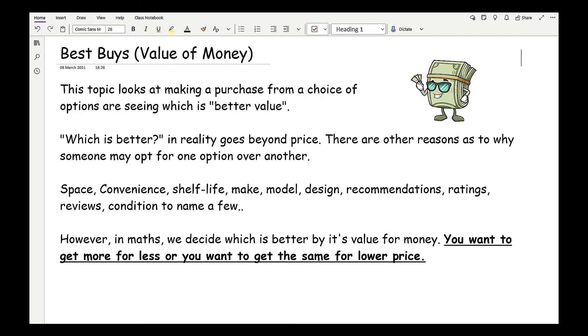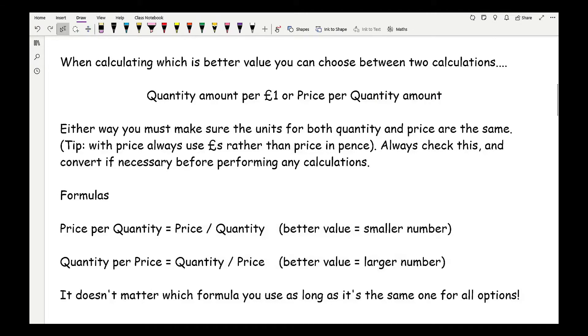However, in maths we decide which is better by its value for money — you want to get more for less, or get the same for a lower price. When calculating which is better value, you can choose between two calculations.